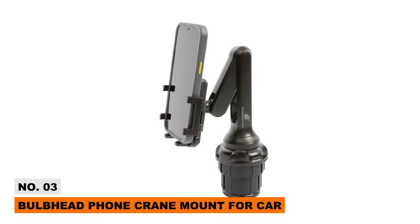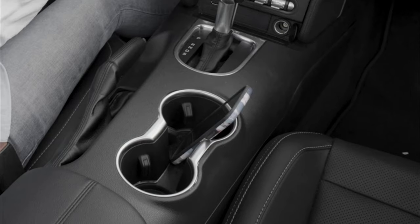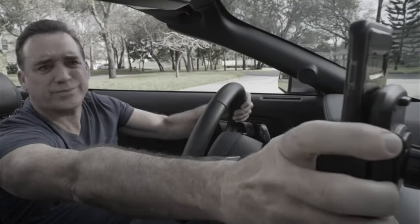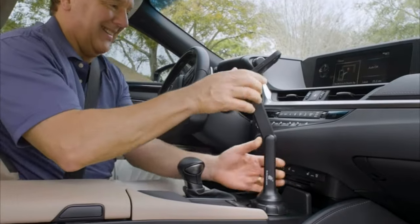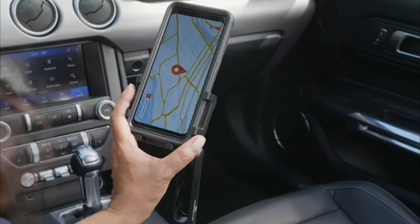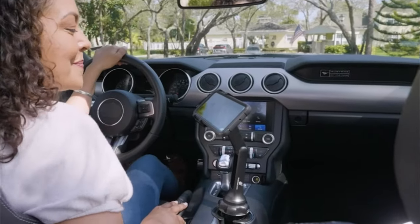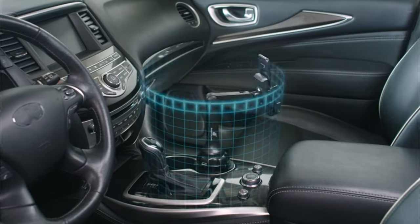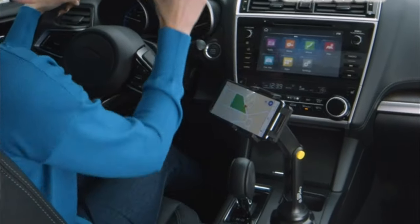Up next is the Bulbhead Phone Crane Mount for your car. Tired of unsafe phone mounts? This mount has an extra-long flexible arm that extends over a foot above your dashboard. Customizable height and 360-degree rotation allow unlimited viewing angles. It fits any size vent or cup holder to keep your phone locked in place, and also allows easy phone charging access while reducing tangled wires.